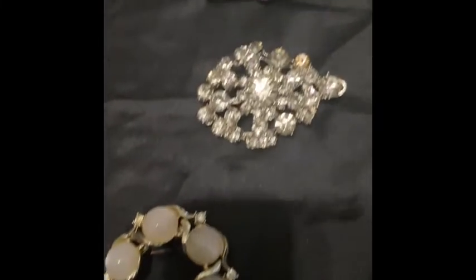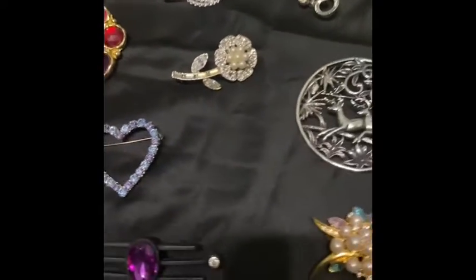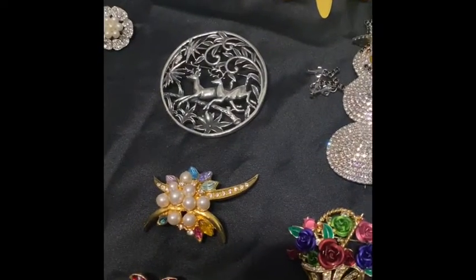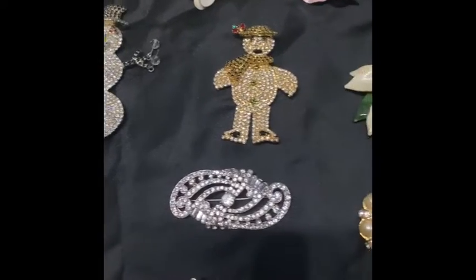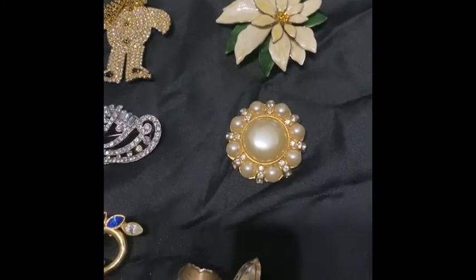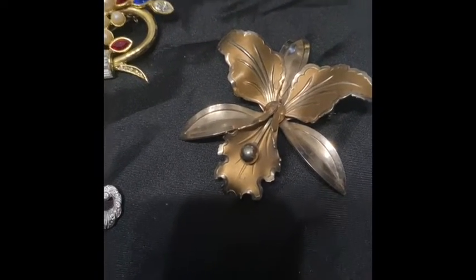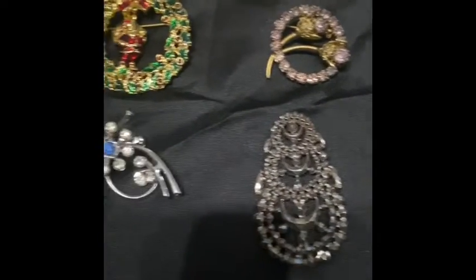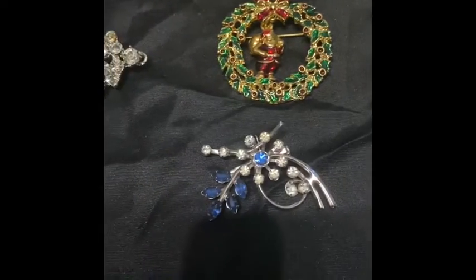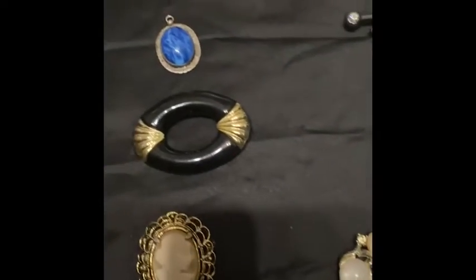I'm also going to throw in some Christmas brooches. I love the two reindeer, and of course snowmen are always a holiday favorite. The poinsettia one is very large — it is not marked but it is beautiful, like an open flower. I have several with different multicolored stones in them. Here is a wreath with Santa, and he's actually hanging — I just thought that was really cute.